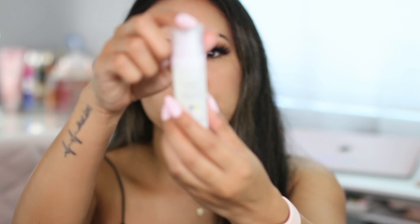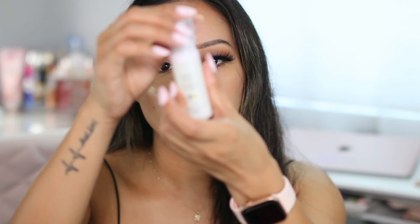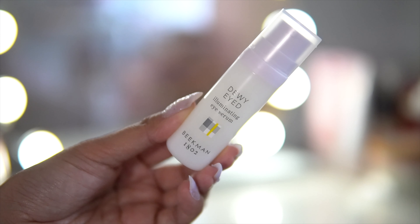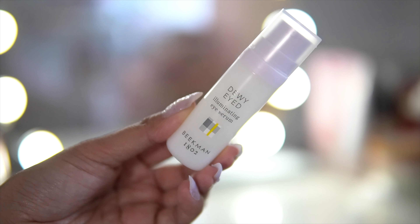Next thing we have is from the brand Beak Man. The Dewy-Eyed Illuminating Eye Serum de-puffs and fights dark circles with goat milk, holostrium, and milk probiotic. Anything for the under eye — I'm all about it. It has a cute little drawstring pouch, and here is the product — it has a little pump. You receive about 0.5 fluid ounces of product. Say goodbye to fatigue and awaken tired eyes with this highly concentrated, clinically proven eye serum. A powerful blend of actives and goat milk quickly absorbs into the skin for hydrating revitalization. This retails for $42, which is a really good value. I'll have to give this one a try.